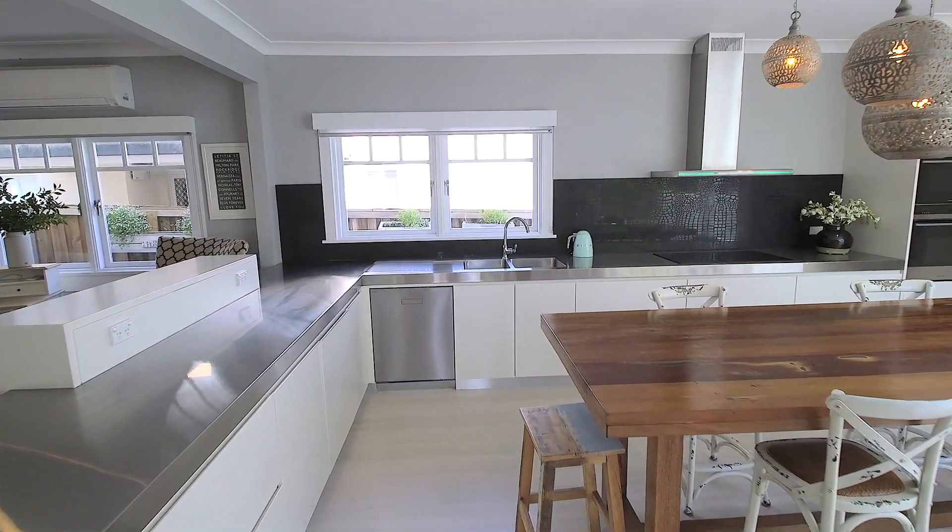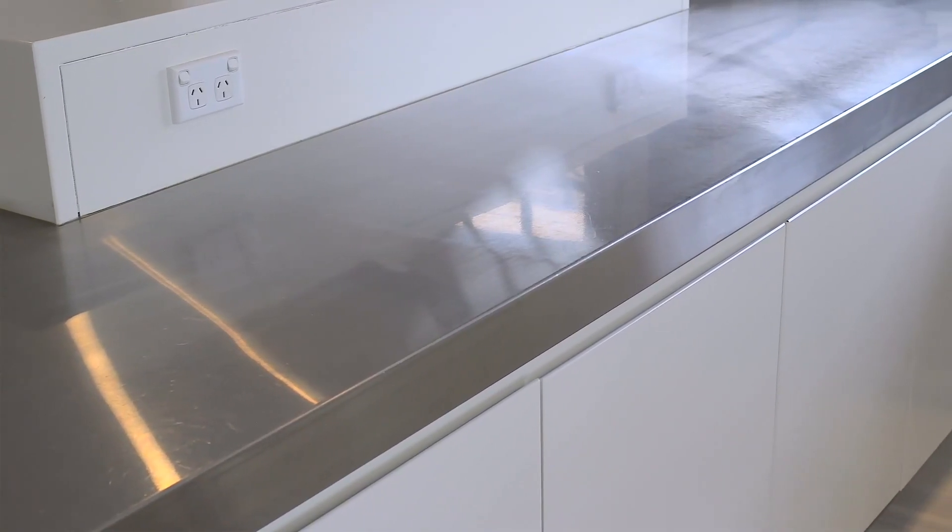The gourmet chef's kitchen comes complete with stainless steel bench tops and modern appliances.